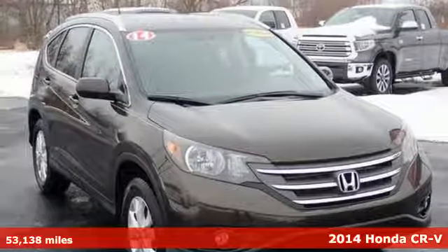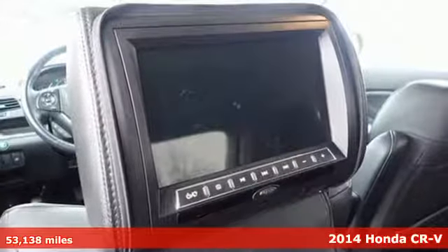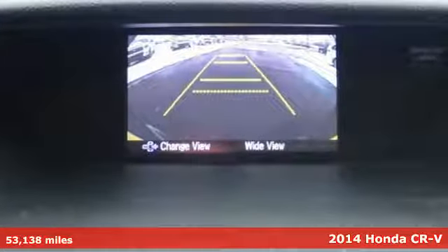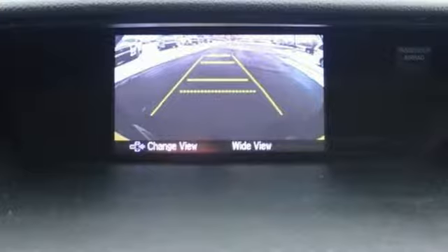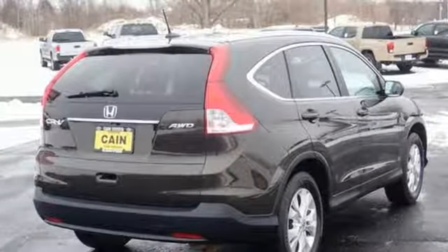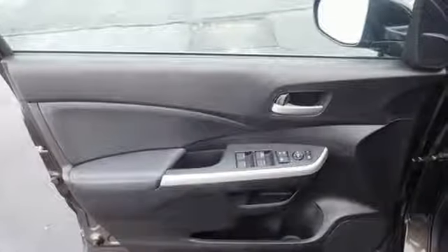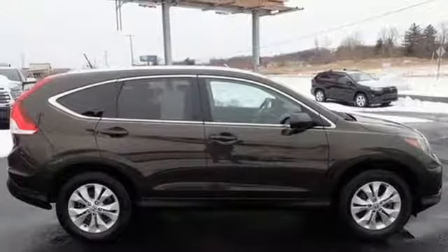It's a 2014 Honda CR-V. It has a bold look and a well thought out interior. It comes with a remote entry system, Bluetooth and rear view camera. Plus, you'll enjoy all that cargo space with the rear seat folded down. It'll provide the performance and refinement you want.